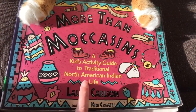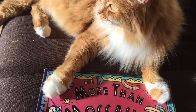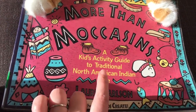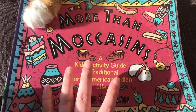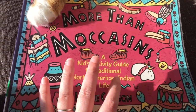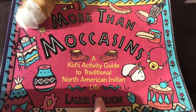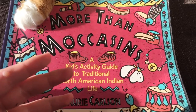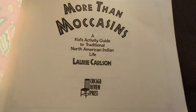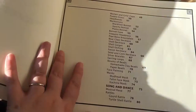This is 'More Than Moccasins,' and it is an amazing activity guide for North American Indian life. It is thick — this is not just a tiny little book; it has tons of stuff in it. I love it because it talks about how there were tons of different tribes and different cultures among Native Americans, and each activity in here explains what tribes used it, how they did it, and the differences between them.